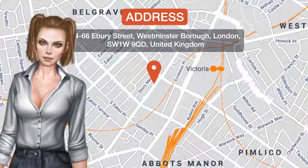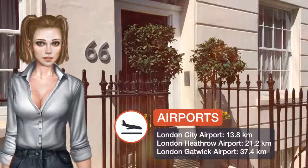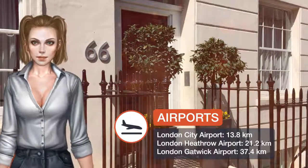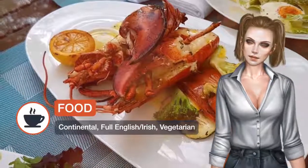One of our top picks in London, set across three Georgian buildings, the boutique BB Belgravia is just a five-minute walk from Victoria station. It offers modern rooms with free Wi-Fi and free bicycle hire.